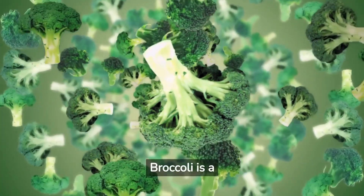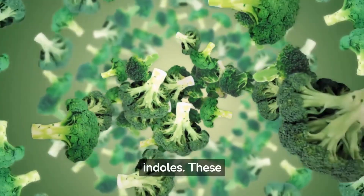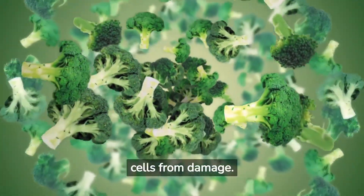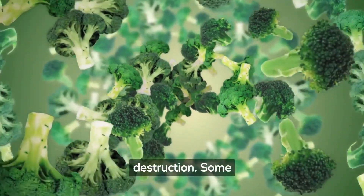Broccoli is a powerhouse vegetable that can support prostate health due to its rich content of phytochemicals, particularly sulforaphane and indoles. These compounds are believed to have anti-inflammatory and antioxidant properties, which may help protect the prostate cells from damage. Additionally, these phytochemicals might slow the growth of prostate cancer cells and promote their destruction. Some studies have shown that men who eat more cruciferous vegetables like broccoli may have a lower risk of developing prostate cancer. Therefore, incorporating broccoli into a regular diet may contribute significantly to maintaining a healthy prostate.